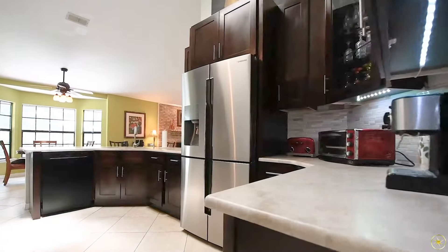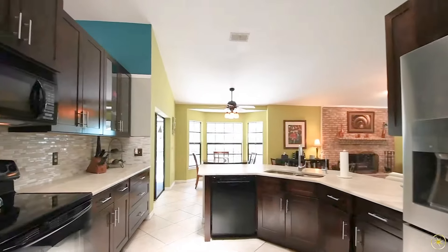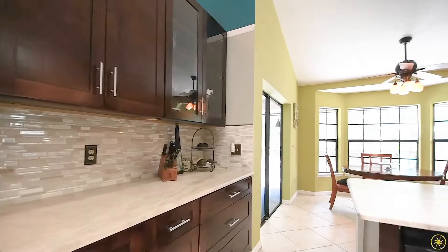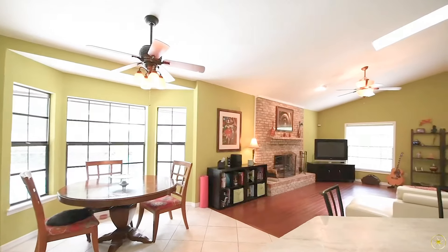The kitchen has been upgraded with 42-inch solid wood cabinetry, beautiful leathered quartzite countertops, tile backsplash, upgraded appliances, and then a breakfast bar that will overlook your dinette and family room.